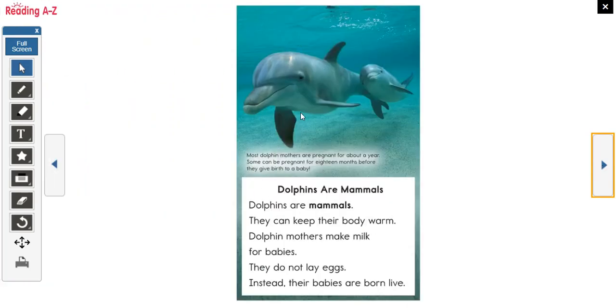Here's a beautiful picture of a mother dolphin with her baby. Most dolphin mothers are pregnant for about a year. Some can be pregnant for 18 months before they give birth. Dolphins are mammals. Dolphin mothers make milk for babies. They do not lay eggs. Instead, their babies are born live.